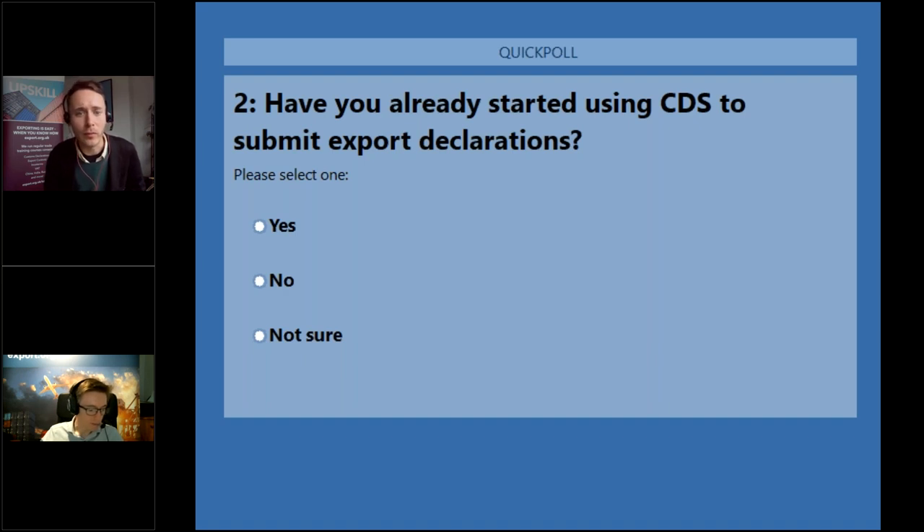A question from Samantha and Kate about proof of export in CDS. By default in Chief, most people would use the C88 or SAD that's generated. Now, if you're using an intermediary, ask them — they should have a proprietary replacement document which fulfils the same function, it just might not look the same. If you're doing your own entries, check with your software provider. You do also have MSS reports and other functionalities, but those are only available once a month or even less frequently.